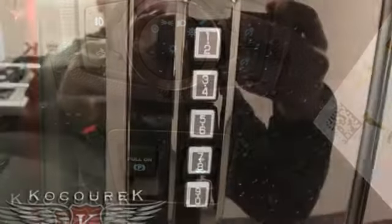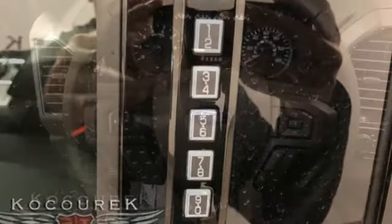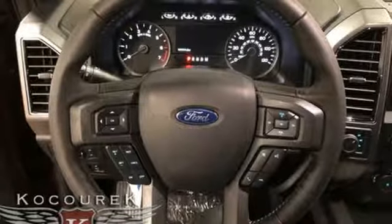Plus, it offers an exciting list of features: streaming audio, power heated mirrors, front heated split bench seats, and an auto dimming rear view mirror.